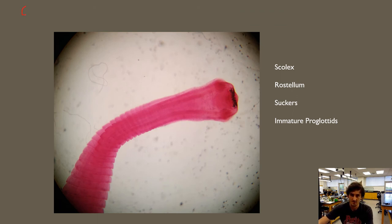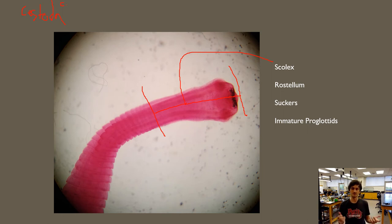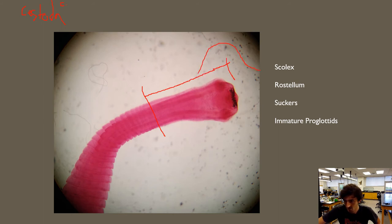The last class we looked at was class Cestoda — the tapeworms. I talked about the anatomy of a tapeworm and the life stages that different segments go through. The structure at the anterior end is the scolex, which you can consider the head of a tapeworm. The tip part with all the barbs is the rostellum, and it uses that rostellum and those barbs to cling onto the inside of an intestinal wall of its host.